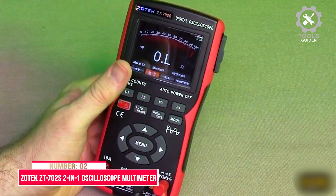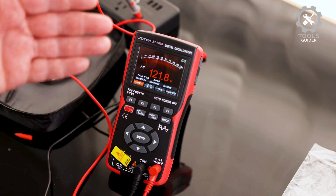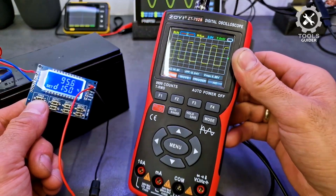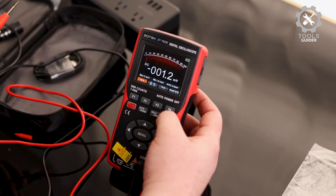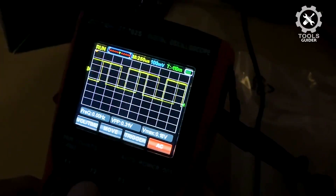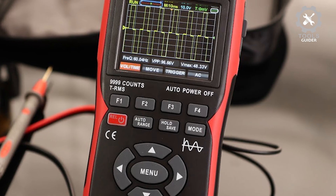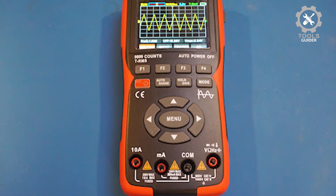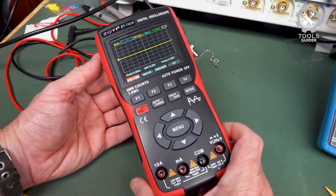Number 2: ZOTEK ZT702S 2-in-1 Oscilloscope Multimeter. The ZOTEK ZT702S combines powerful functionality in a compact design. It features a 10 MHz bandwidth oscilloscope and a 9999-count TRMS multimeter, making it ideal for both waveform analysis and voltage testing. The 48 MSA/S real-time sampling rate ensures accurate measurement of DC and AC signals up to 400 V. Its 2.8-inch IPS display offers clear visuals for easy reading in any lighting. The rechargeable lithium battery with USB Type-C charging provides convenience and long-lasting use. Dual ceramic fuses ensure safety and protection against overloads. Overall, it's a versatile, durable tool for professionals and DIY enthusiasts alike.